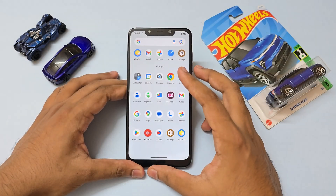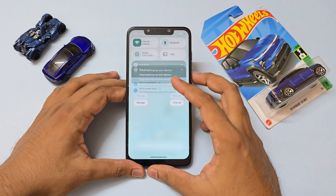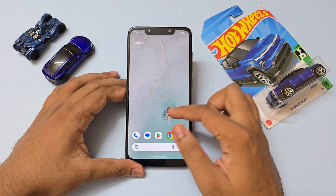What is up my beautiful people, I hope you're having an amazing day. Today's video we're currently taking a look at Android 16 ROM for our Pocophone F1.